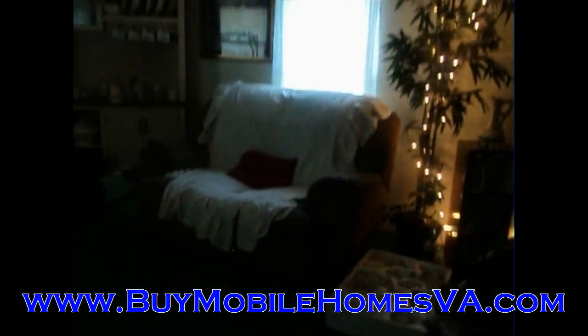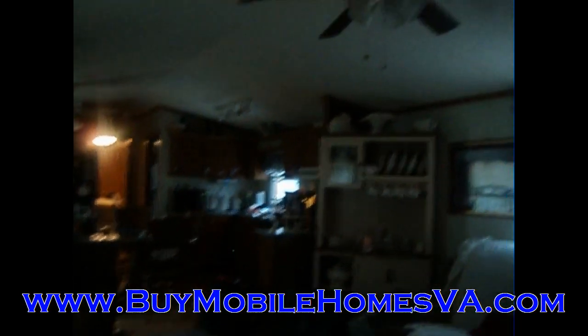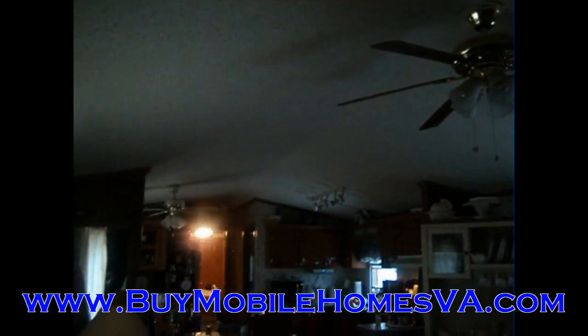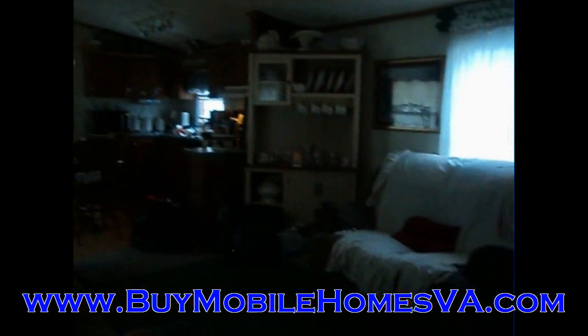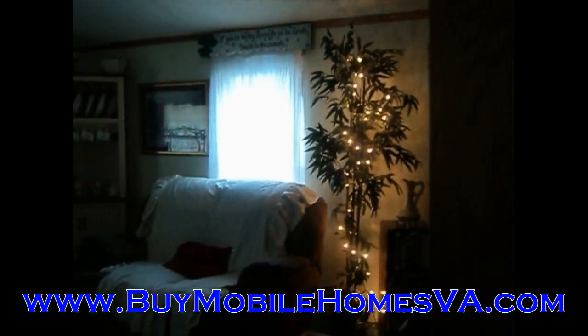Hey everyone, Sam here with Blue Ridge Mobile Homes. Got another awesome property here for you today. We are actually up in Harrisonburg and we have a very, very nice home here for you at a very, very good deal. You can get more information on this home at BuyMobileHomesVA.com — it's written there below you.